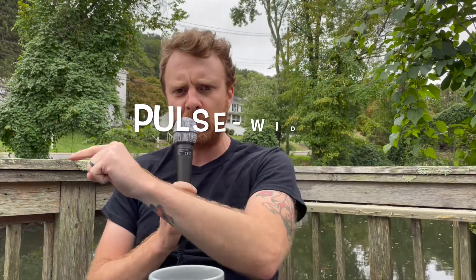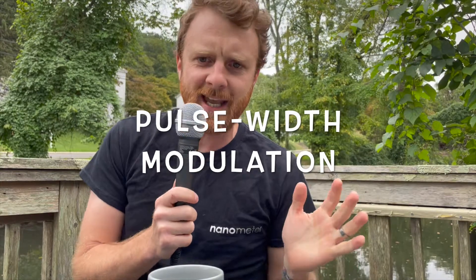PWM stands for pulse width modulation. It's a technology used on both the dimming signal side — basically a digital alternative to 0-to-10 — and as the physical method of reducing a fixture's luminous output. Today we're going to be focusing on the latter.